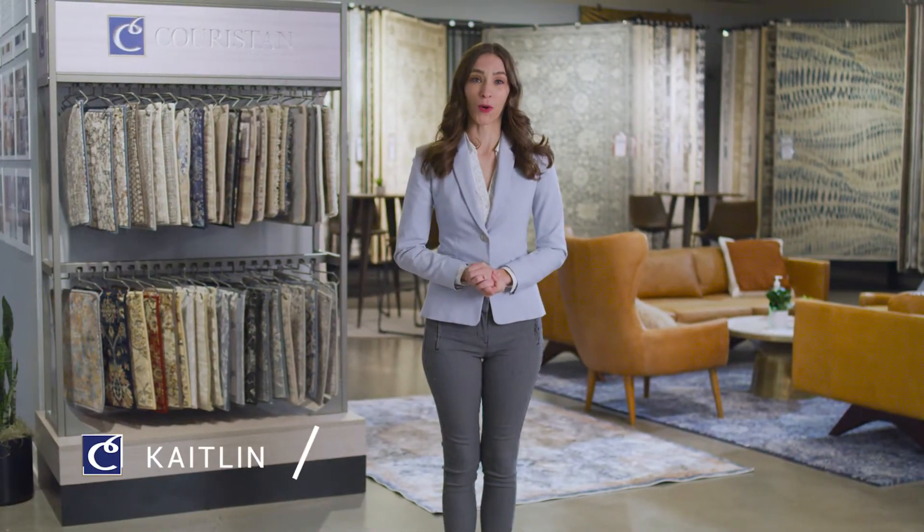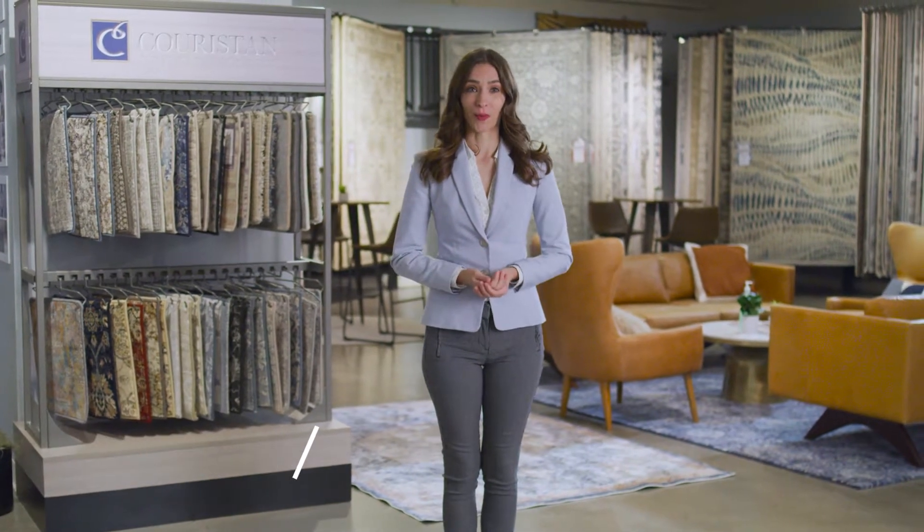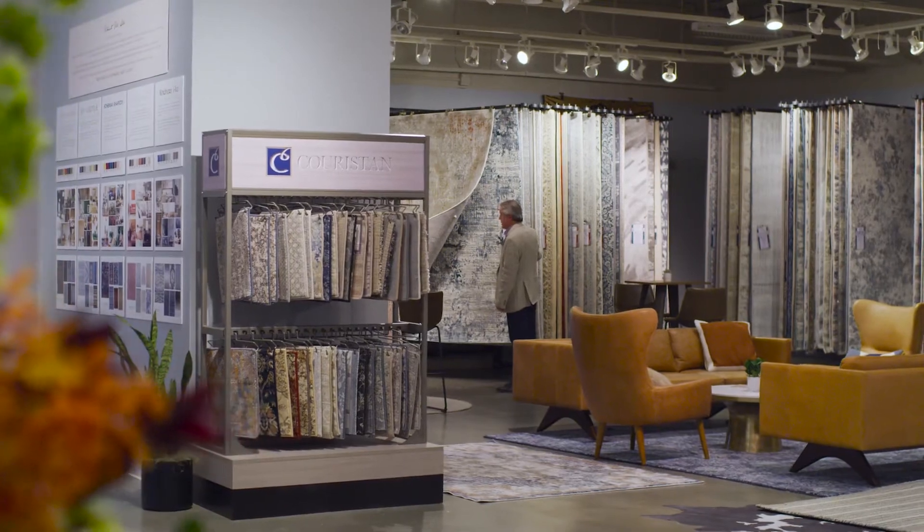Welcome everyone, I'm Kaitlin from Couristan. I'm thrilled to be finally standing in our Las Vegas showroom as we open our doors for this year's Las Vegas summer market.